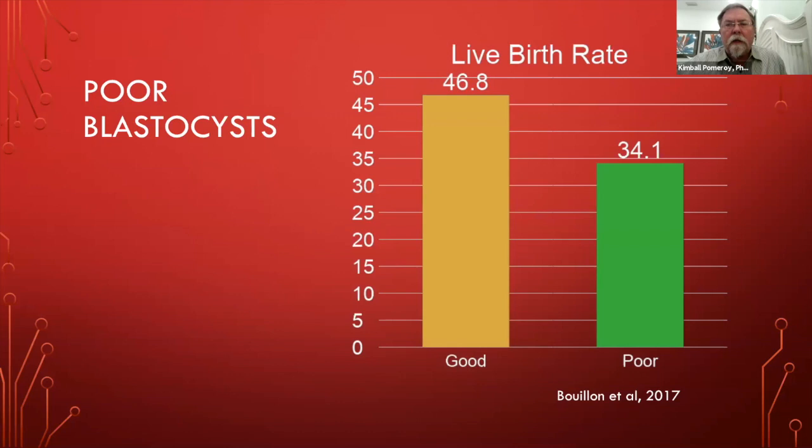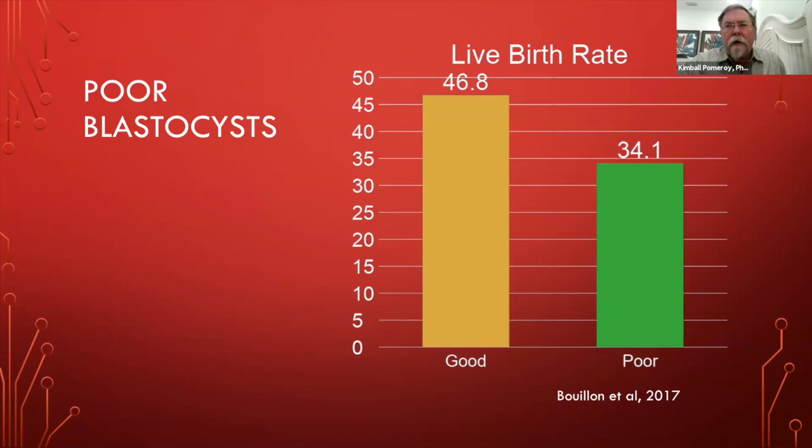There are studies looking at outcomes from poor embryos. In one study by Bouillon et al in 2017, the live birth rate comparing good to poor embryos was 46.8% versus 34.1%. Would you tell your patient you discarded that embryo because you couldn't biopsy it or because it was poor quality — when it had a fairly good chance of implanting? Another study by Hiroko et al in 2009 looked at implantation rates by day of vitrification: day five in blue, day six in orange, day seven in red — all showing very high implantation rates.